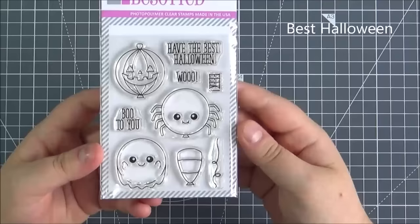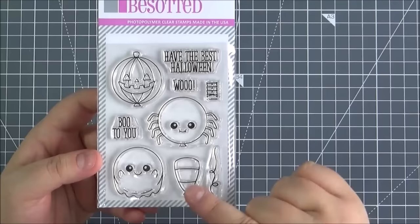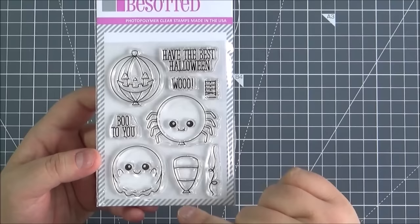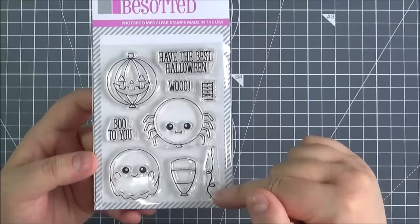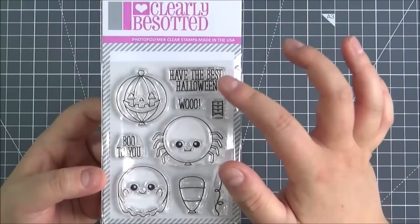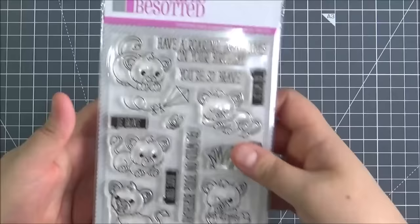Next up, another one of the smaller sets. This is the Best Halloween, and it kind of coordinates with the other Best stamp sets. So you've got the balloons here, you've got the ghost, which is really cute, the spider and the pumpkin. And then you've also got the candy corn - this isn't something I've ever grown up with. I think in America you have candy corn candy and it's apparently really lovely, but I've never tasted any. You've got the balloon string and the sentiments: eek, woo, boo to you and have the best Halloween. There is a die set that you can purchase separately that coordinates with this set.